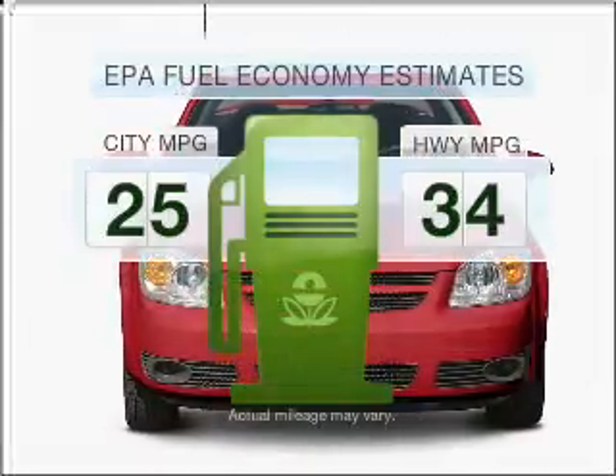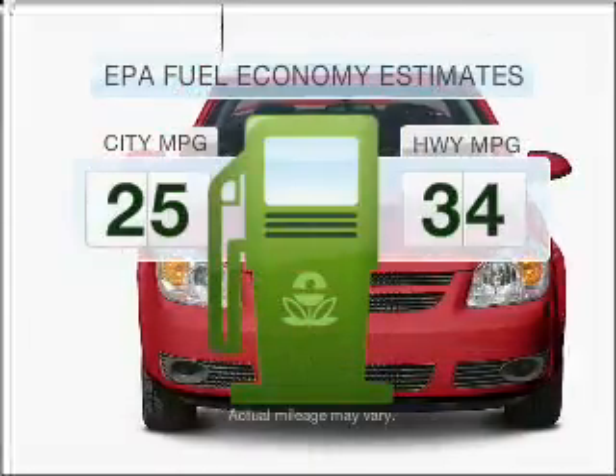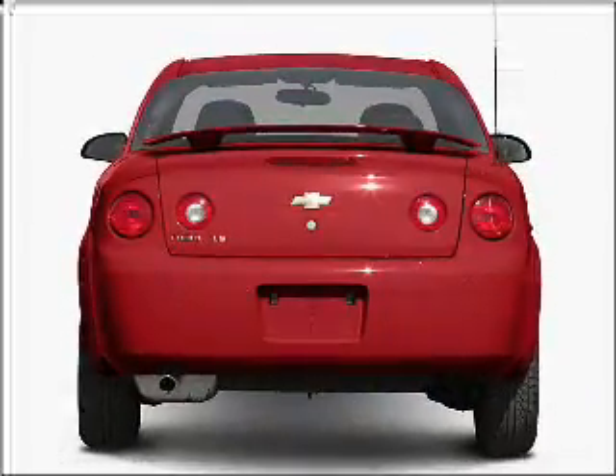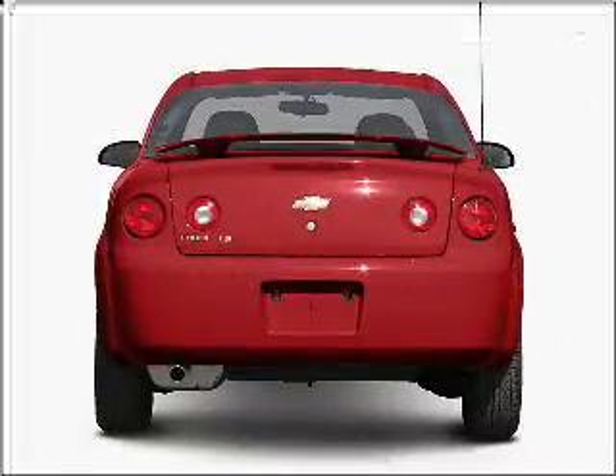In the city or on the highway, you'll spend less time at the pump with this fuel efficient vehicle. With an efficient four-cylinder engine connected to a manual transmission that'll keep you in touch with your vehicle.